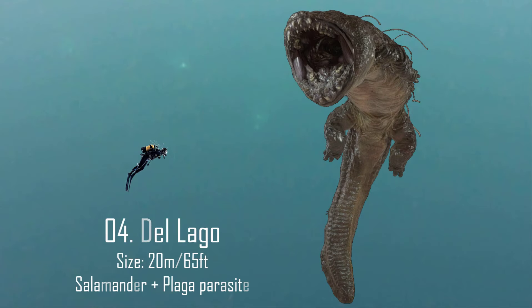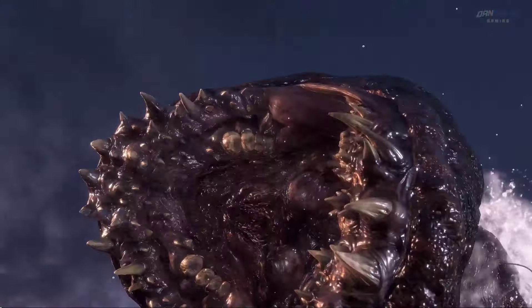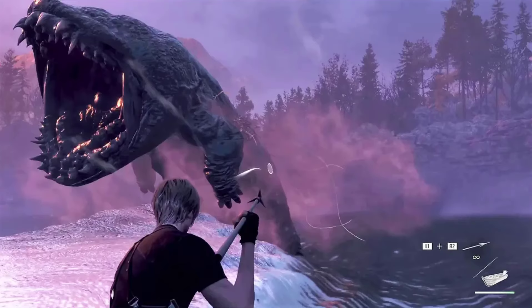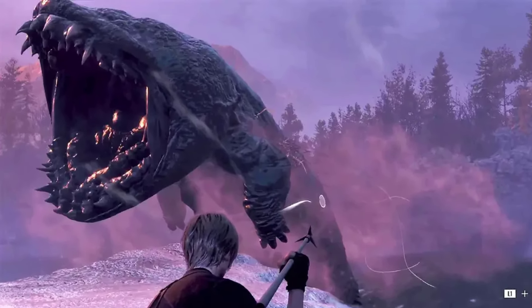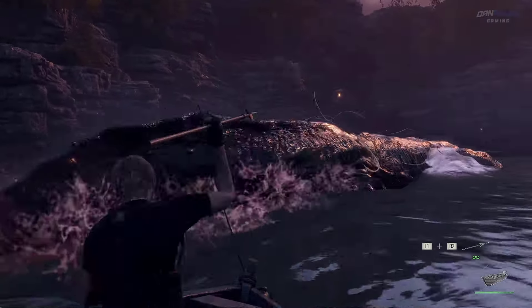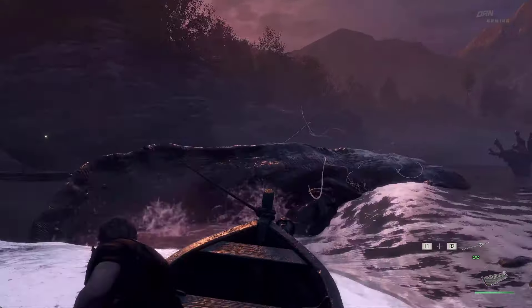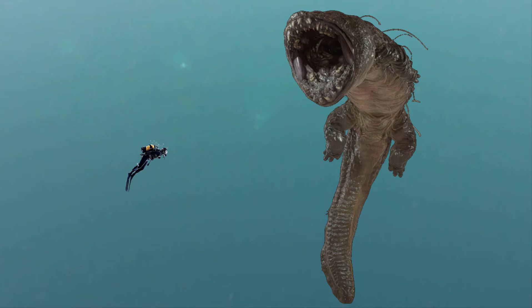Number 4: Del Lago. This horrendous creature was seen in Resident Evil 4 and it was a massive amphibian infected with the Plaga in a lake situated in the Val de Lobos area in Spain. It was one of the earlier Plaga experiments by the Los Illuminados. The Del Lago was a salamander that became host to the Plaga parasite, and that organism reacted to its small host by mutating it and increasing its size considerably, attaining an adult size of 20 meters or 65 feet long — as big as a sperm whale.